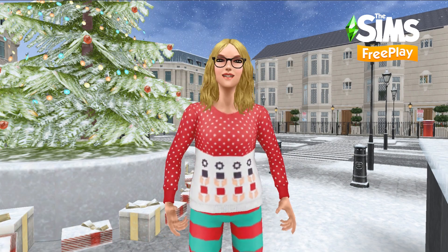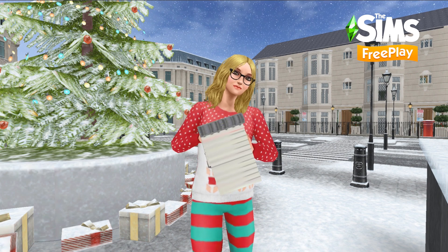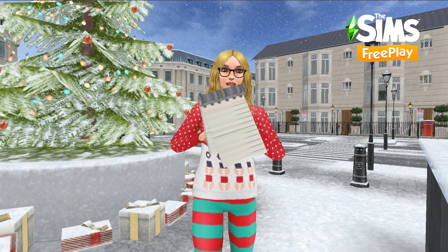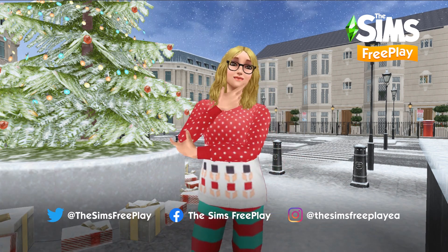Happy holidays simmers! We hope your sims enjoy the most wonderful time of year in Simtown. Check out our blog for all the playable event dates in this update, including another new season of SimChase season 22, Household Blitz. Be sure to send us pictures of your sims celebrating the holiday season on Facebook, Twitter and Instagram.